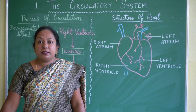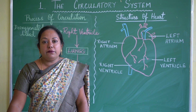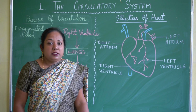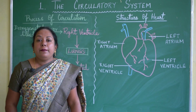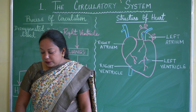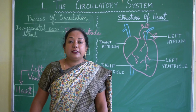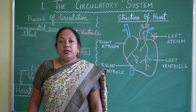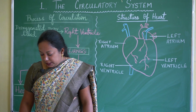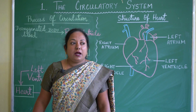We have completed blood vessels and the structure of the heart. Now, blood is made up of two parts: plasma and blood cells. Plasma is the liquid content of the blood and comprises about 92 percent of the blood. Blood cells are the solid part and are of three types.